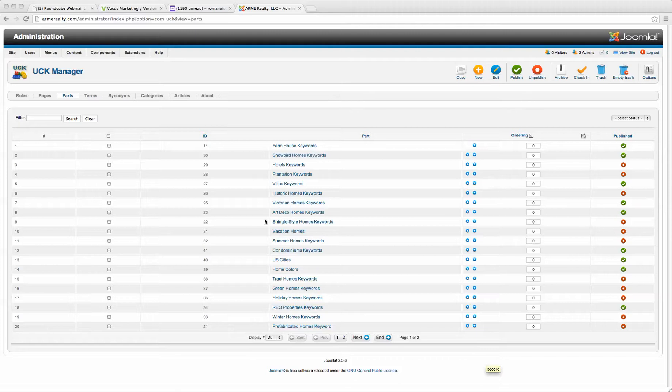Thanks for taking a second to check out our web development toolkit. Today we're showing you a preview of exactly how our system works and just a small taste of the power of the system for growing your website.